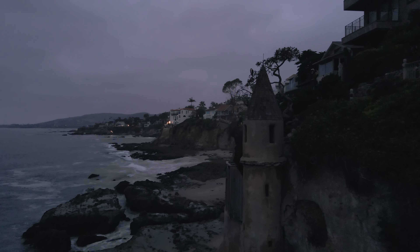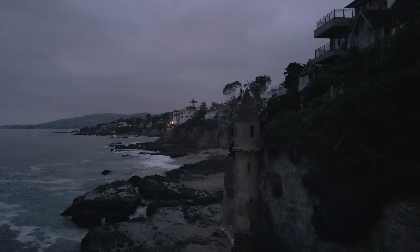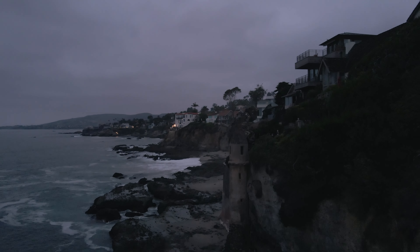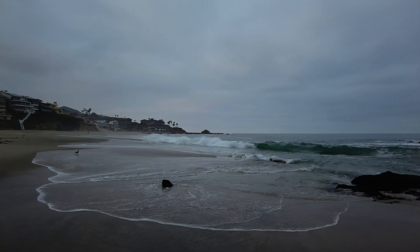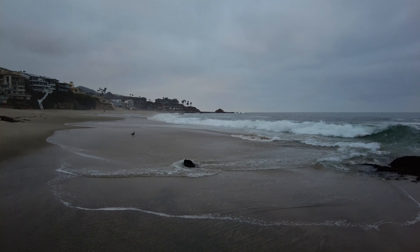Upon reflection, I think this just might be my new favorite beach in Laguna Beach for relaxation. And I saw a few more people on my way out.